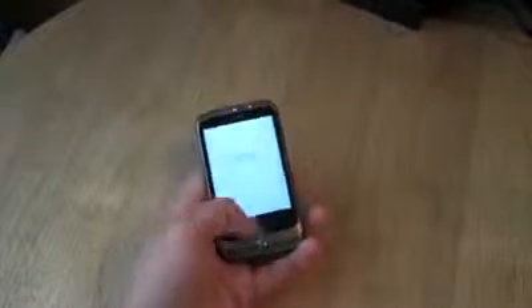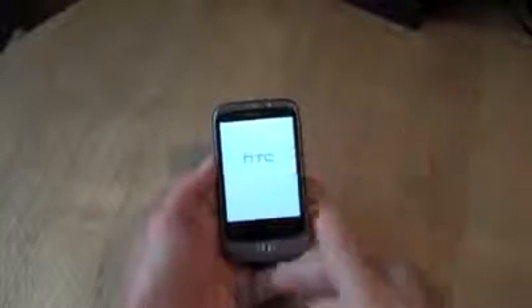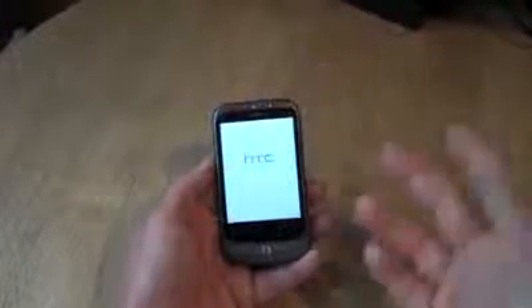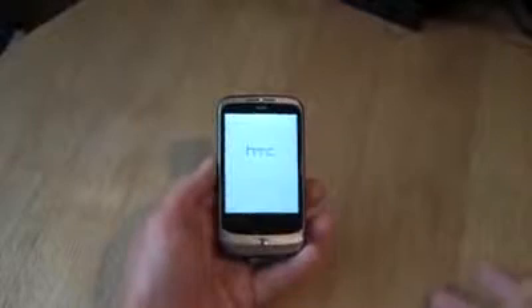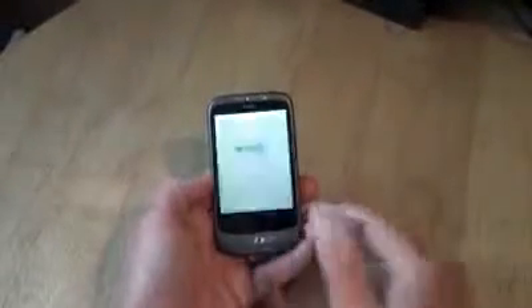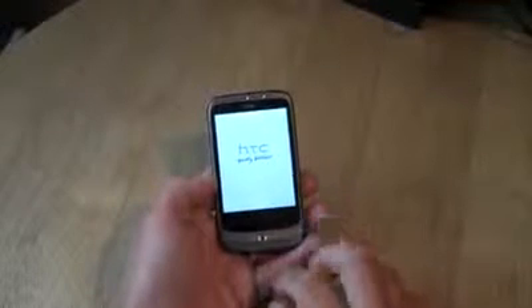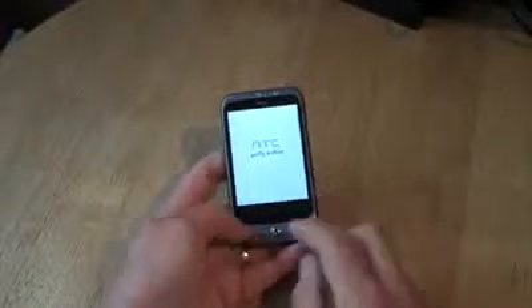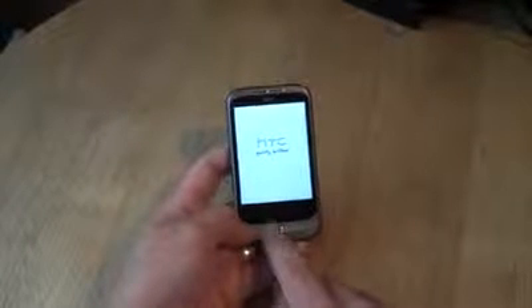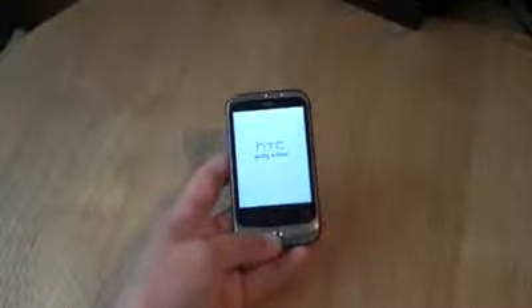The Search button takes on different functionality depending on what program you're in. If you're in Google Maps, it will search for a postcode or a place name. If you're in the browser, it will do a Google search. If you're in Google Mail, it will search your mail. There's also the optical trackpad, which will help you navigate around the fantastic HTC Sense interface.